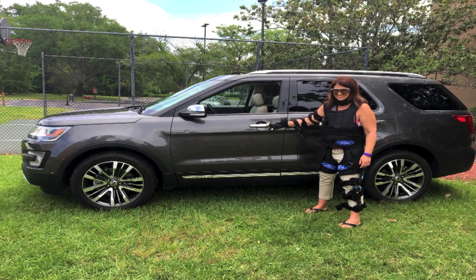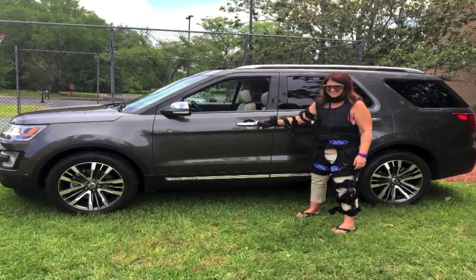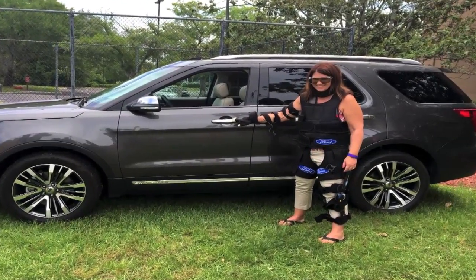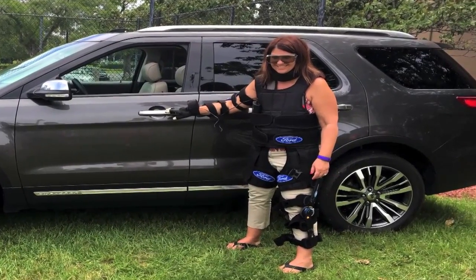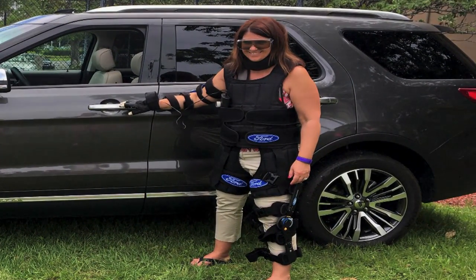I was outfitted with a knee brace to limit leg movement, an arm brace to simulate arthritis, a hand glove to mimic tremors, a weighted vest that forced me to hunch forward, a neck brace to limit range of motion, and cataract glasses.